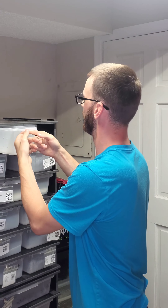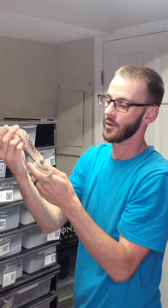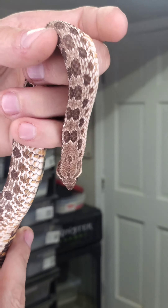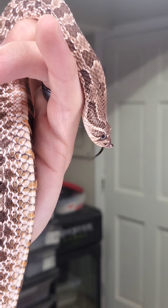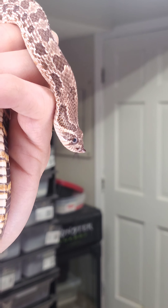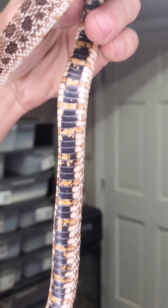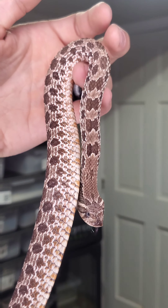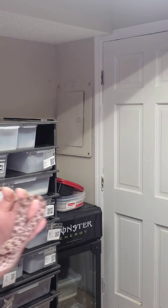I'll start off with the hognose snake. He's just a normal but he's still pretty cool — he has a different feel, his scales feel different than ball pythons and other snakes I've held. He's got that little curvy nose, which I think is one of the most attractive things. A lot of people say they look derpy, but I think that's one of the most appealing parts of them. He's got that black and orange checkered belly that goes all the way down — they're just gorgeous.